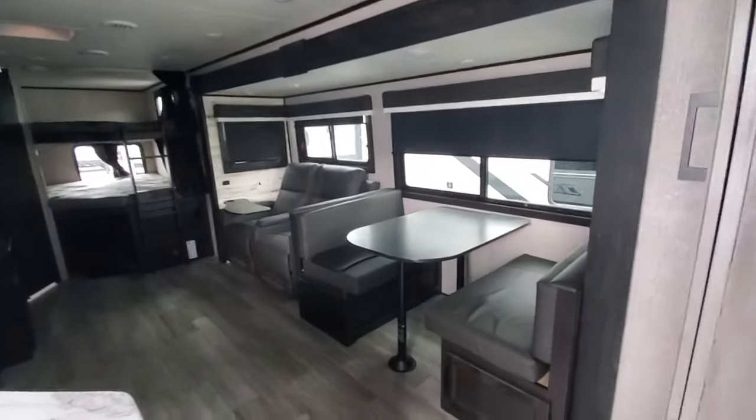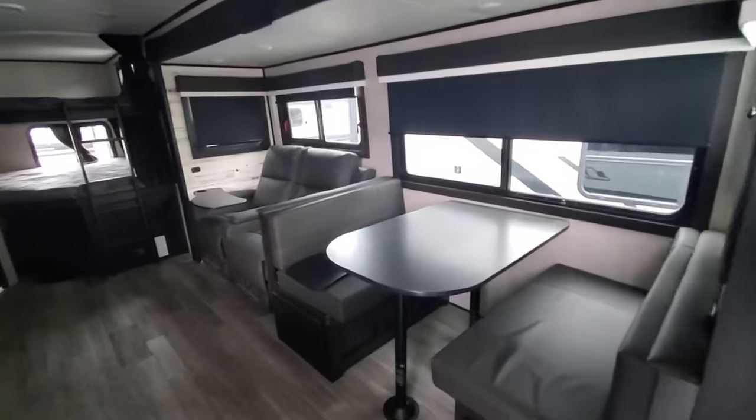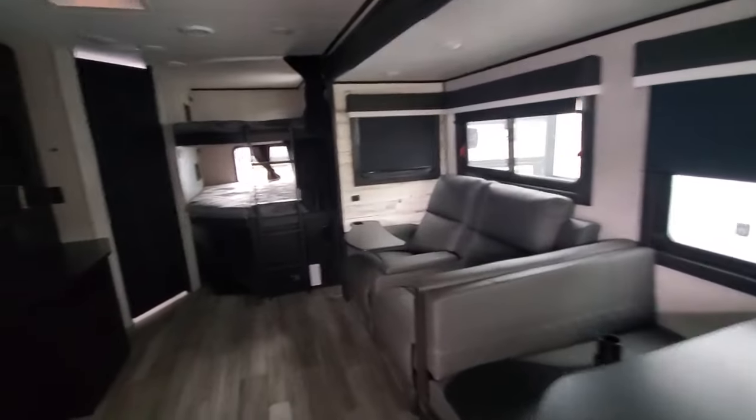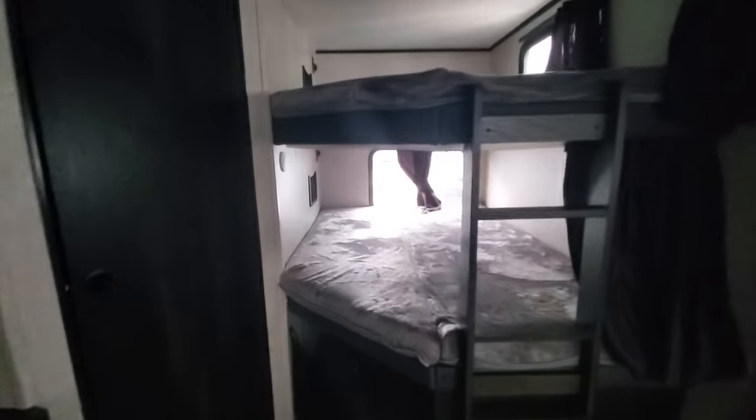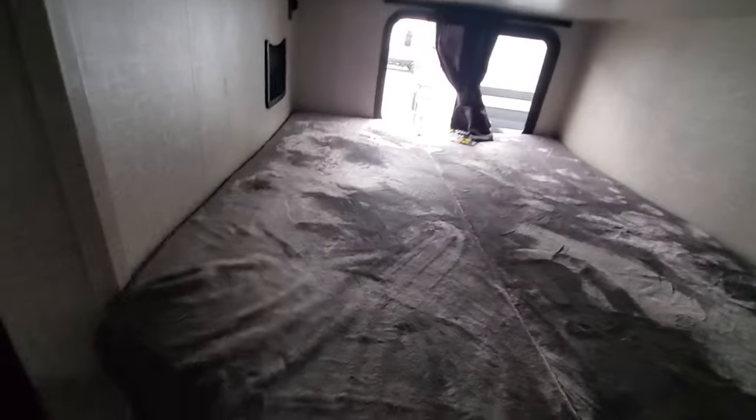We've got the big slide room with the dinette and the theater chairs. Bunkhouse in the rear, with extra storage underneath the bunks.